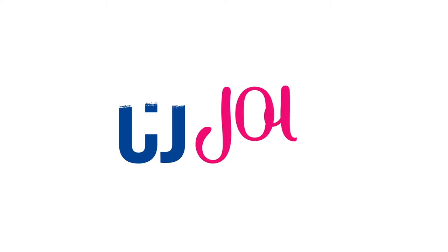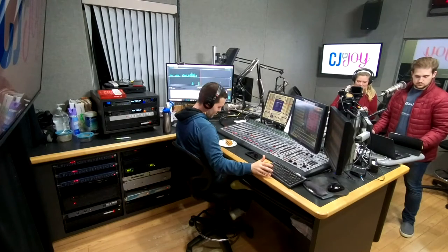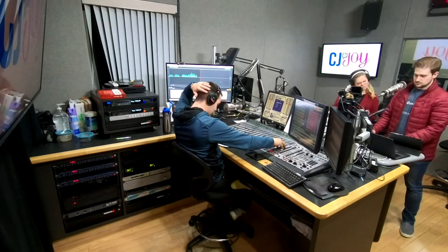The trendiest foods in America — we try them so you don't have to. This is Taste Test Tuesday. Get in my belly! Come on!